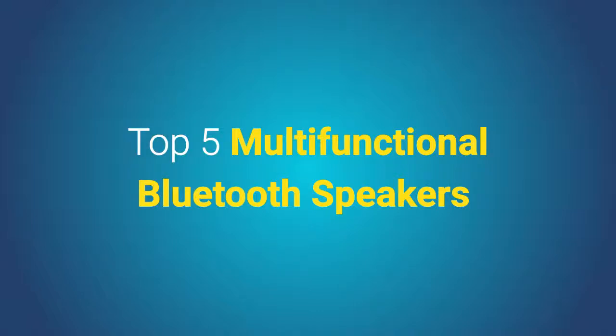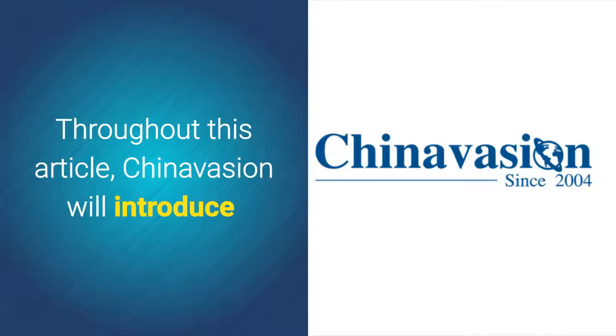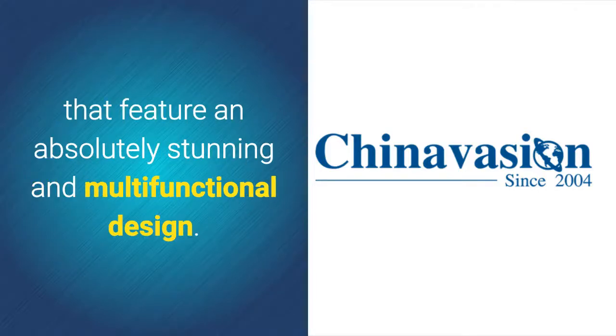Top 5 Multifunctional Bluetooth Speakers. Throughout this article, Chinavasion will introduce you to the top 5 Bluetooth speakers that feature an absolutely stunning and multifunctional design.